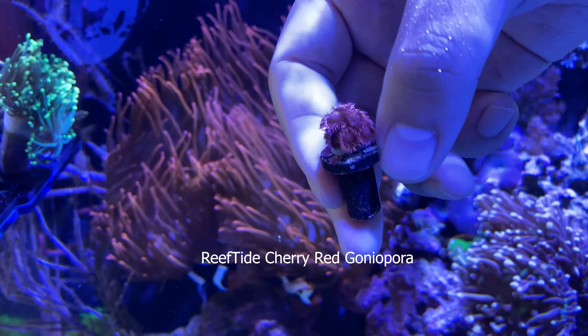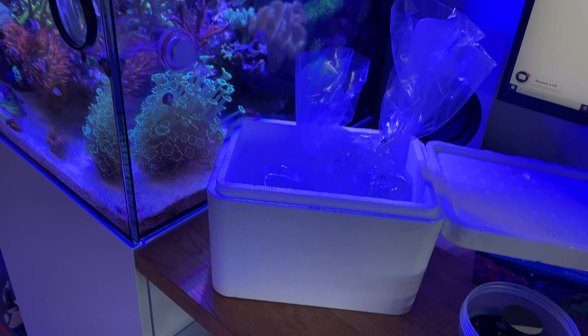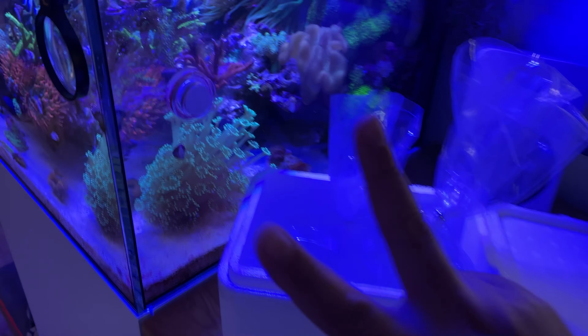Shout out to Reef Tide — they've got an amazing coral selection and their prices are really affordable. The frags look really big too, not little stubs, so that's always a plus. Super happy with these. I'll get some photos posted on my Instagram feed or stories. Shout out to Reef Tide, glad to be partnering with them — hopefully we can get you cooler, more diverse coral content. If you have any comments or questions let me know, catch you guys on the next one. Peace.